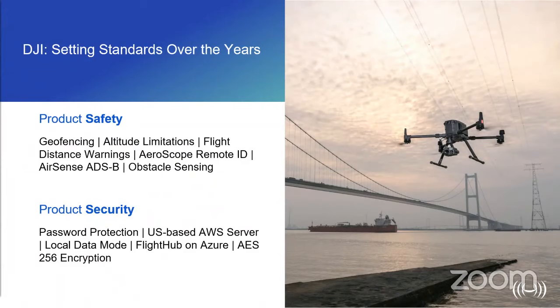Security is a key component of your drone program, and DJI have developed features to aid with this — geofencing, altitude limitations, advanced warning information, AirSense ADS-B, and obstacle avoidance sensors are just some of the features present across the DJI range. All data is secured through a US-based Amazon Web Server, and the option to locally manage and store data using FlightUp has been developed, which some of you may be familiar with.